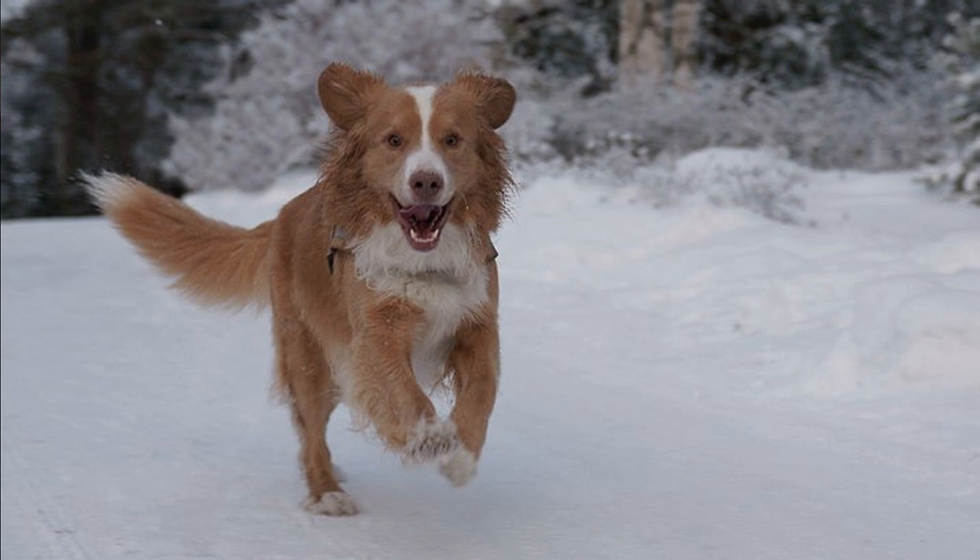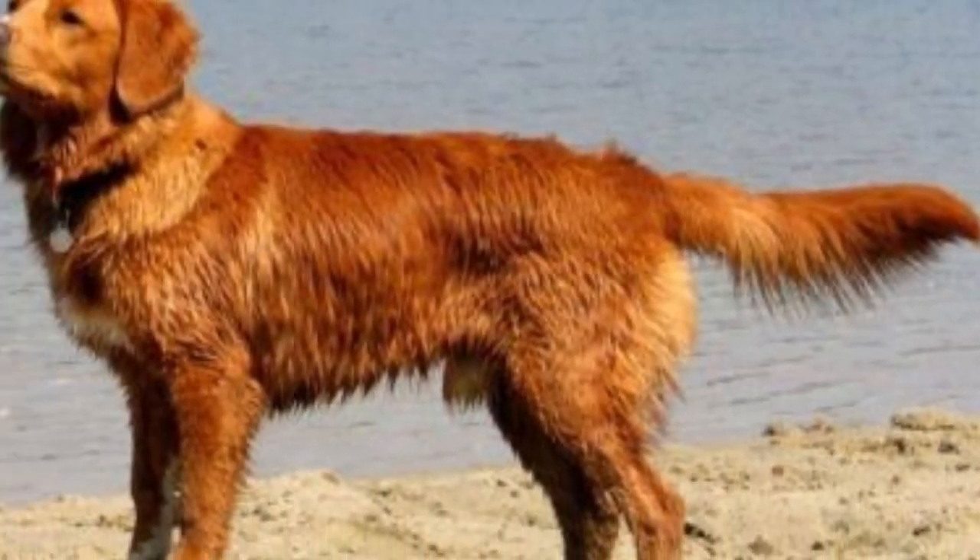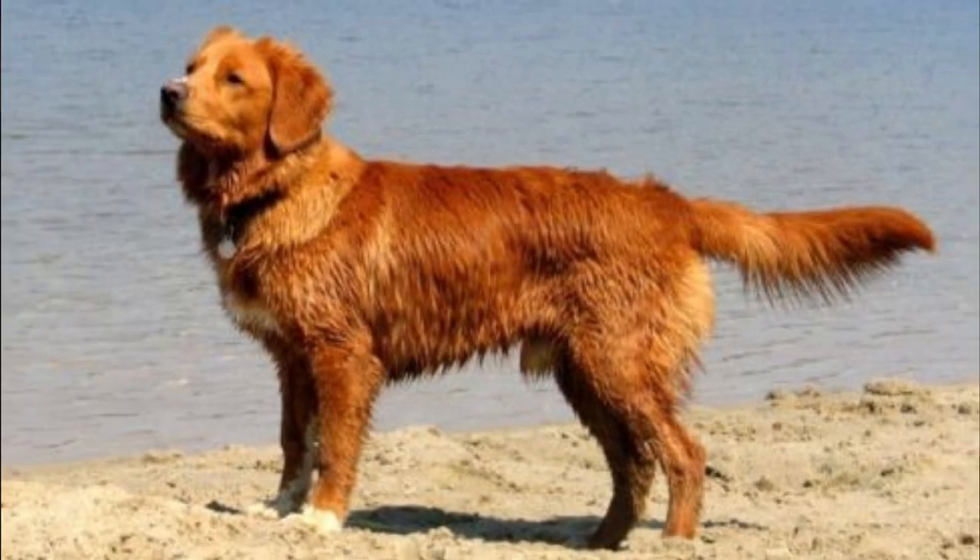Another thing to be aware of is their mouthiness. They are retrievers, so they are bred to put things in their mouth and bring it to you. That is why, especially when they are puppies, they will be chewing and nipping on everything and everyone — but they are pretty gentle. It might hurt sometimes, but they will grow out of this stage pretty quickly. The grooming needs are not high; weekly brushing is enough to keep their coat in great shape.